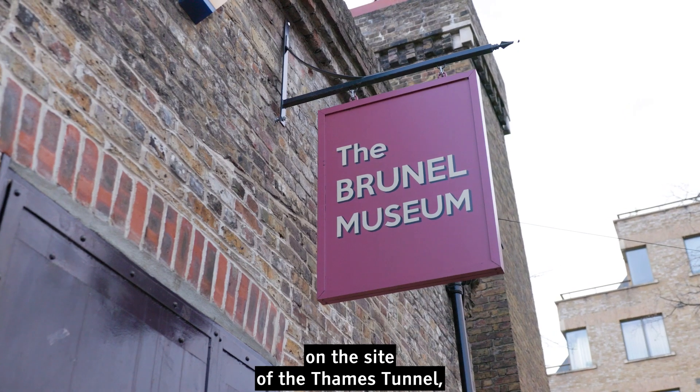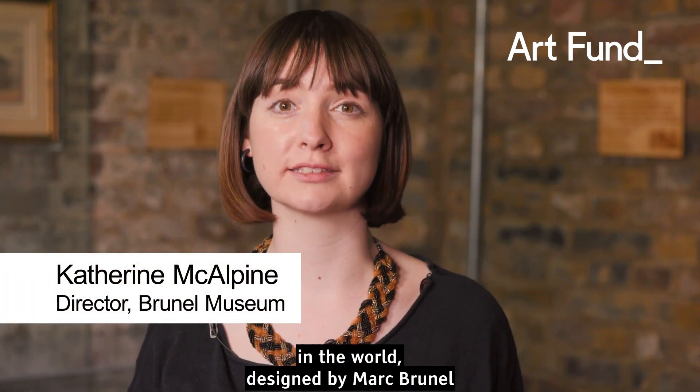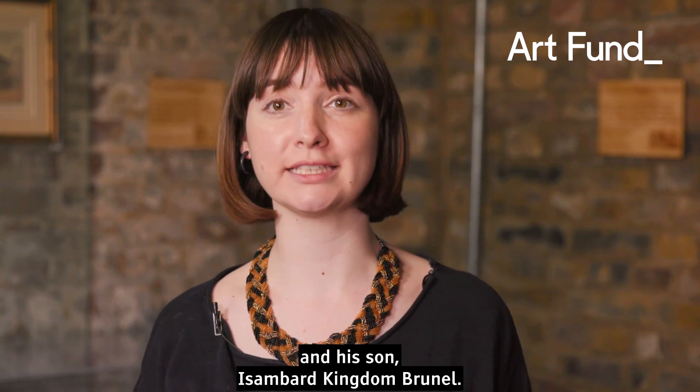The Brunel Museum sits on the site of the Thames Tunnel, the first successful underwater tunnel in the world, designed by Mark Brunel and his son Isambard Kingdom Brunel.